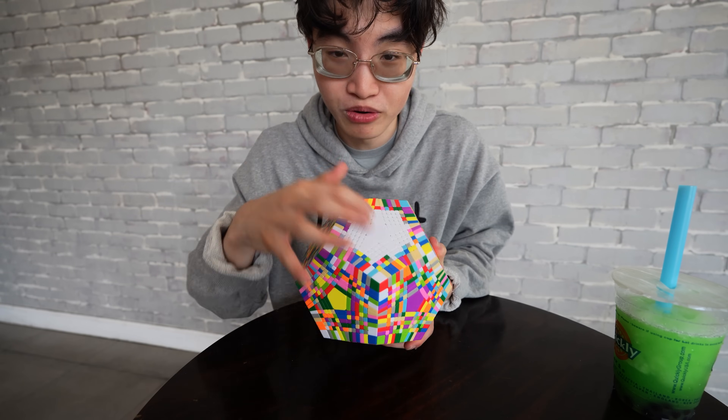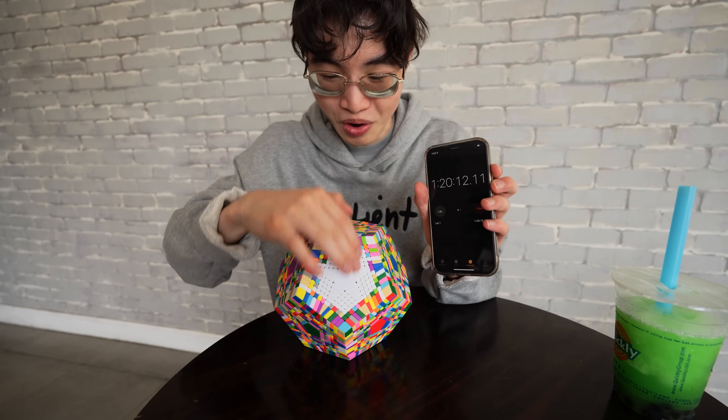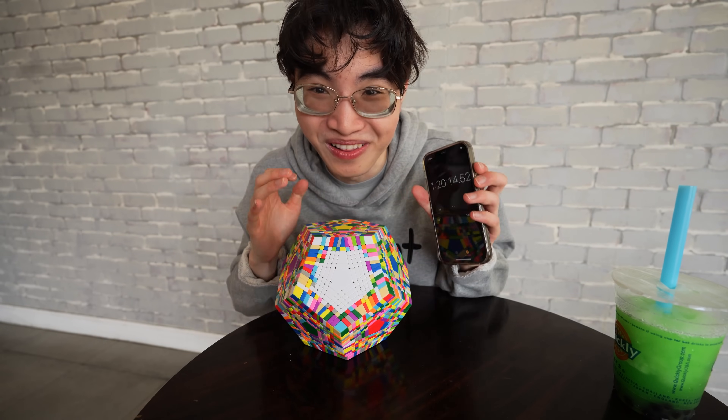What we're doing is building the centers in the middle first for every side. It's been an hour and 20 minutes, and this is all I have done. And there's 12 more of these I have to do, so we got a long way to go.